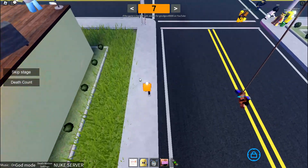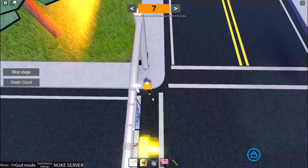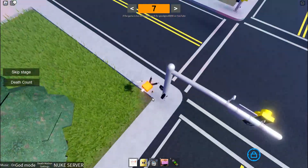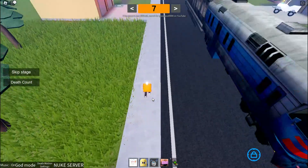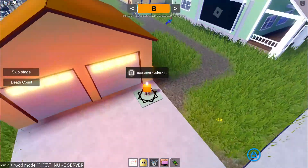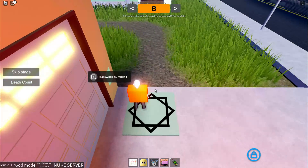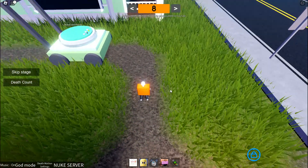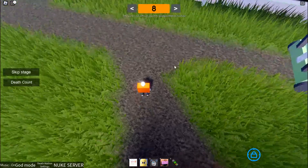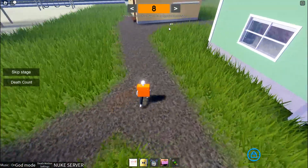Go over here, then over here, then over here. This is number eight — there are password numbers to collect so I don't have to go everywhere. There's a password number right over here. I'll show you all the numbers at the end. There's also password number 4 on the lawnmower, on the back of it.